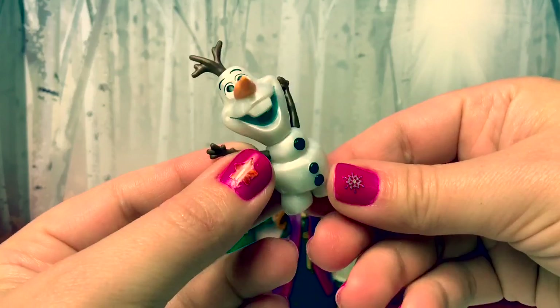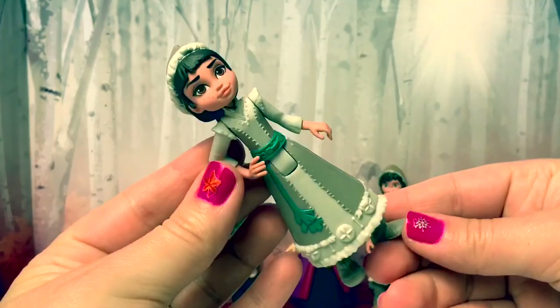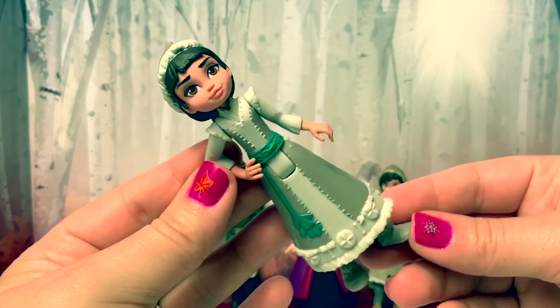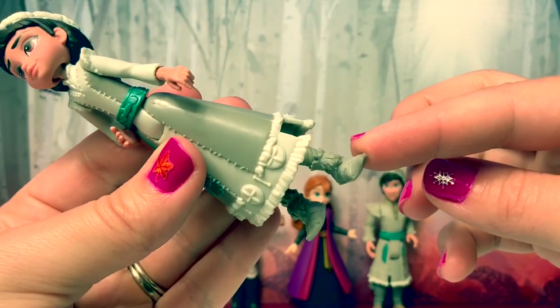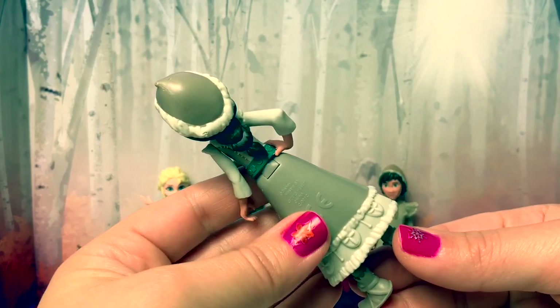Here is Olaf — he's the classical Olaf. Here is Honeymarin. She's also a new character that lives in the Northuldra. She's wearing a light gray dress and also a teal belt around her waist. Her shoes are gray and kind of like moccasins.